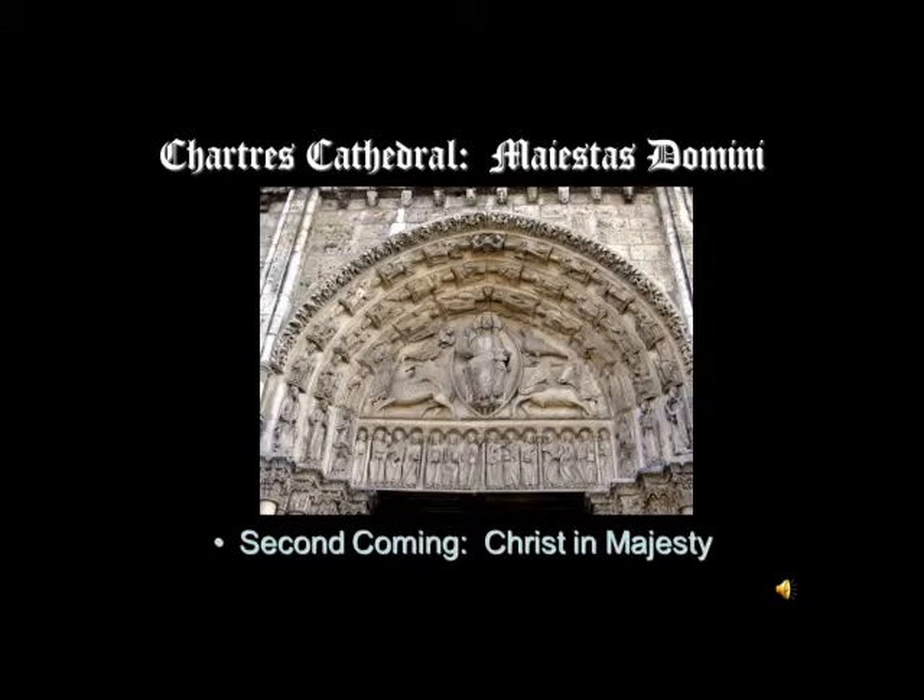By virtue of the Trinity, he shares the substance of the Father. What you are seeing is a heavenly Christ — the image we've seen many times before: the Maiestas Domini, the majesty of the Lord, or Christ in majesty, Christ in glory. In this case it's also been called the Apocalyptic Christ and the Second Coming.